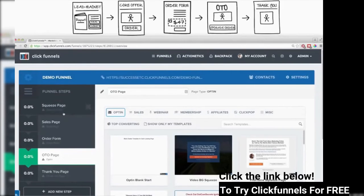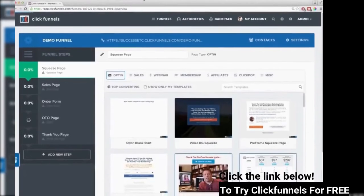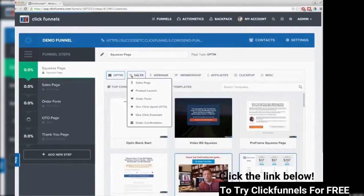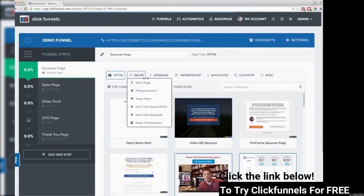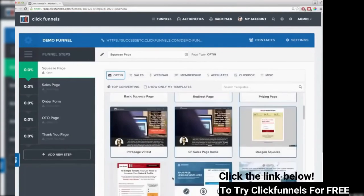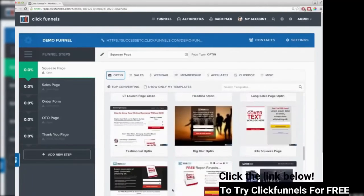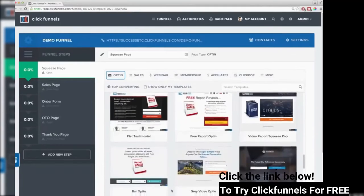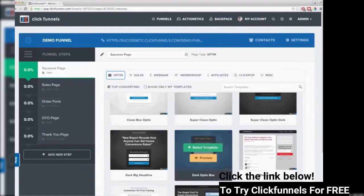Now I need to come back and start editing each of these pages. The first page is my squeeze page, so I click on that. It has different types of templates: opt-in, sales, webinar, membership sites, affiliate — tons of stuff. I'm obviously making an opt-in funnel. After I choose squeeze page, I get to pick which template I want to use. We're always adding more templates, and ClickFunnels has a marketplace so there are never-ending options to design your page. I'll just choose this one — it's simple and easy.